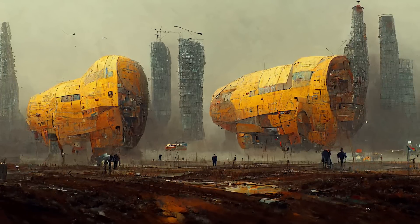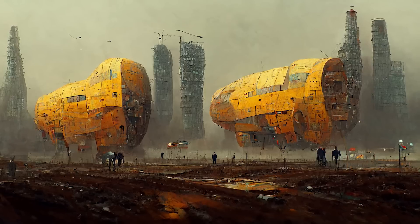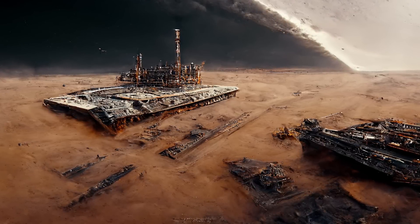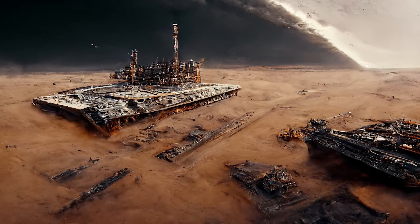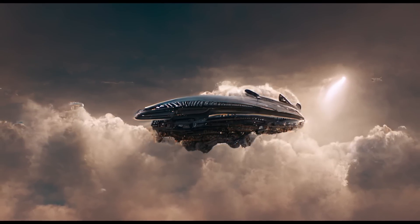In the end, Midjourney was able to generate some pretty impressive images of spaceships. Whilst none of them are what I would call perfect, it's very important to remember that Midjourney and AI image creation in general is still very early on in its life. It's also been worked on very hard with almost daily improvements. Anyway, here's a few more AI images of spaceships for you to look at.